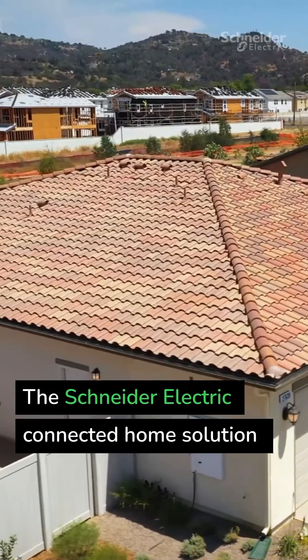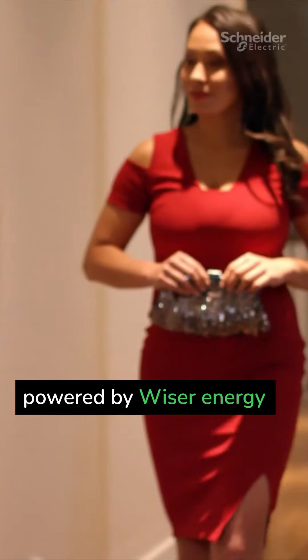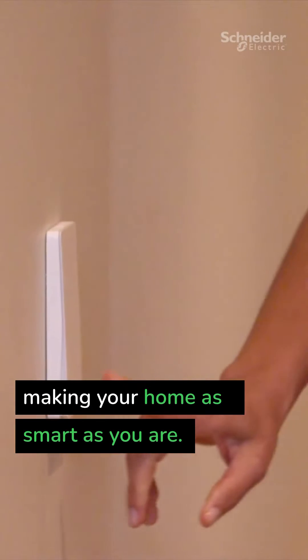The Schneider Electric Connected Home Solution, powered by Wiser Energy, making your home as smart as you are.